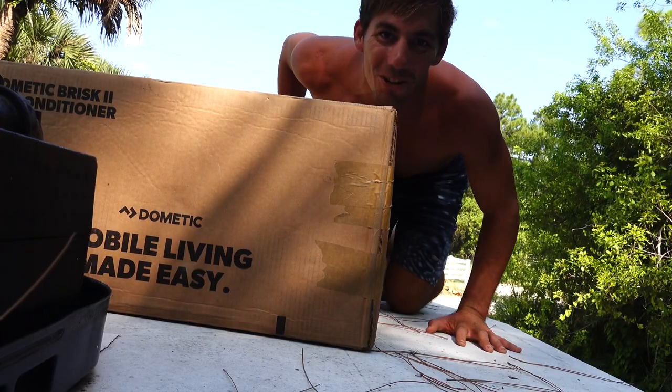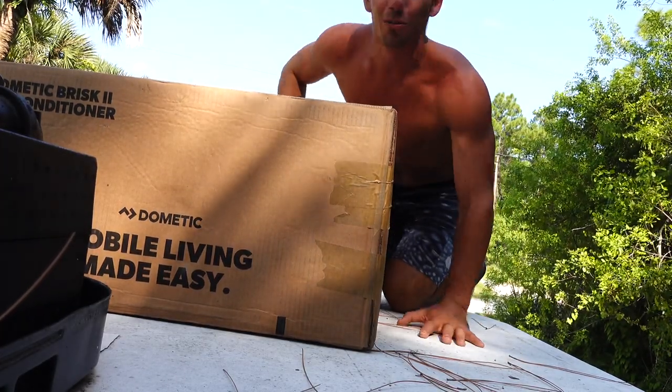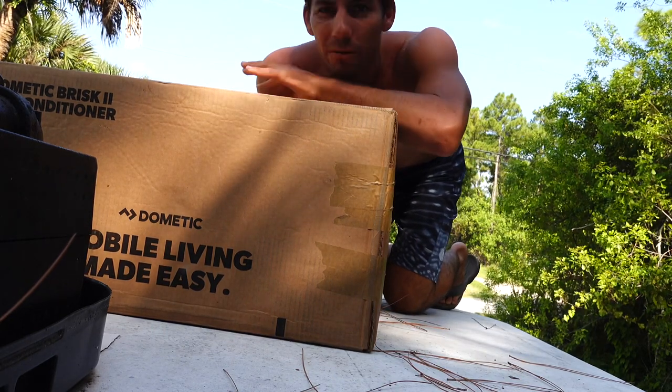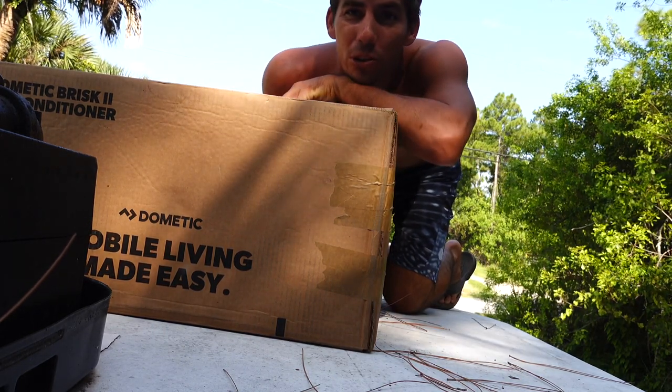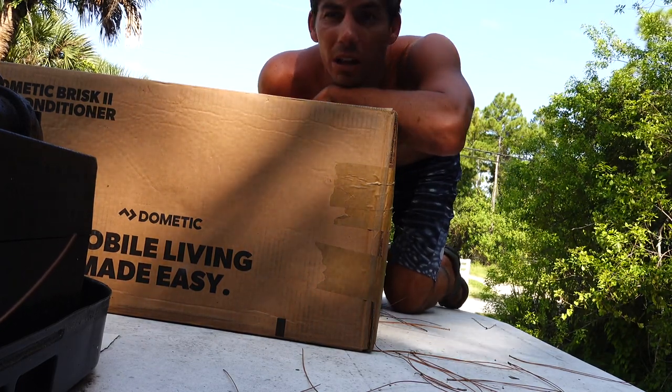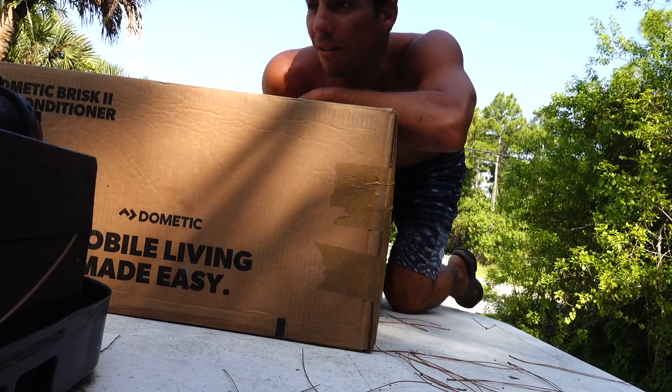We got a new air conditioner and I'm so excited. We didn't have an air conditioner on Adrenaline - we had one on our old trawler before Adrenaline, Neverland, and that was really nice. We didn't use it very often but when it was super hot it was really nice to have.